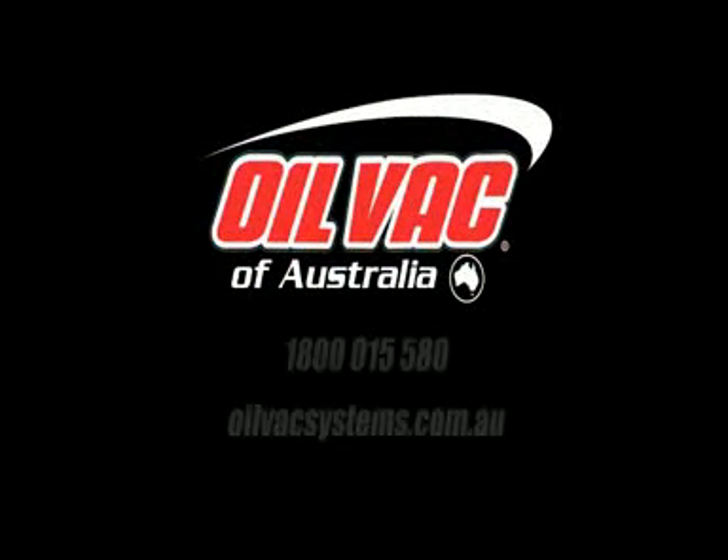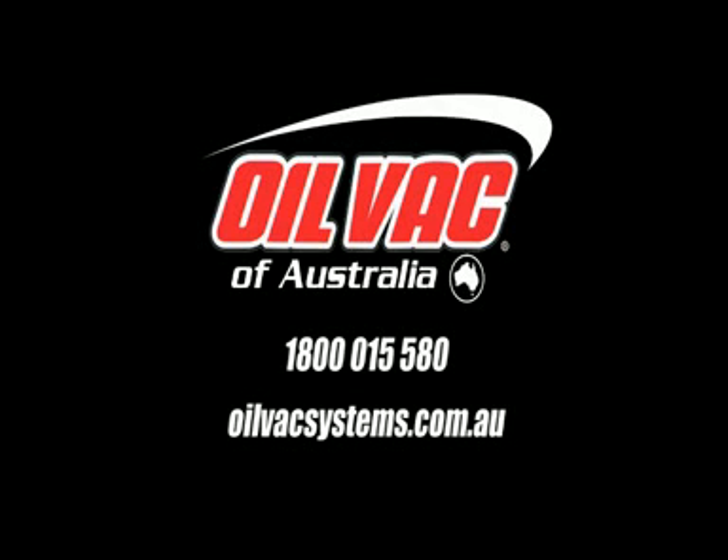Sage OilVac — a versatile, practical and industry best practice oil and fluid exchange system.